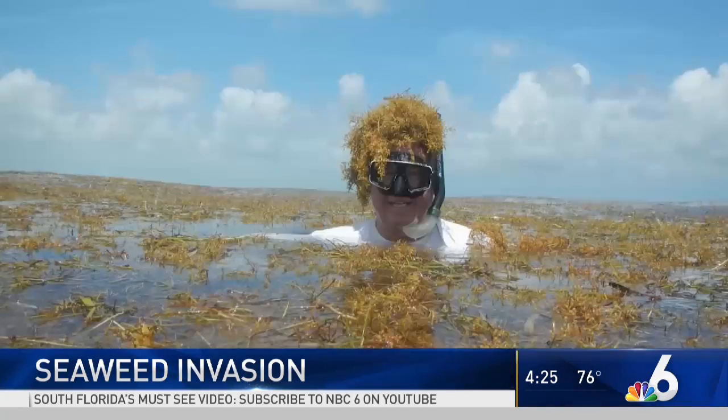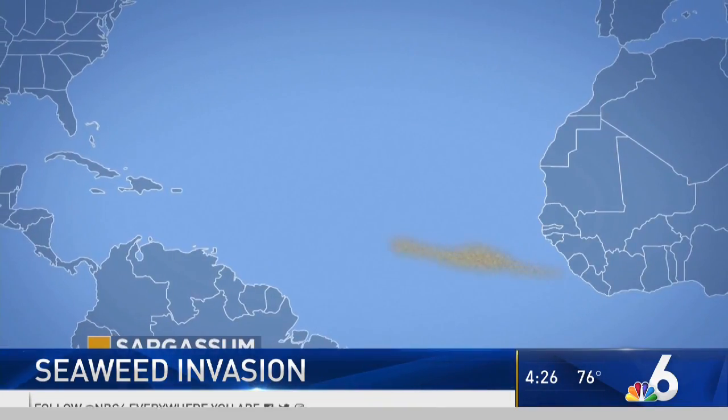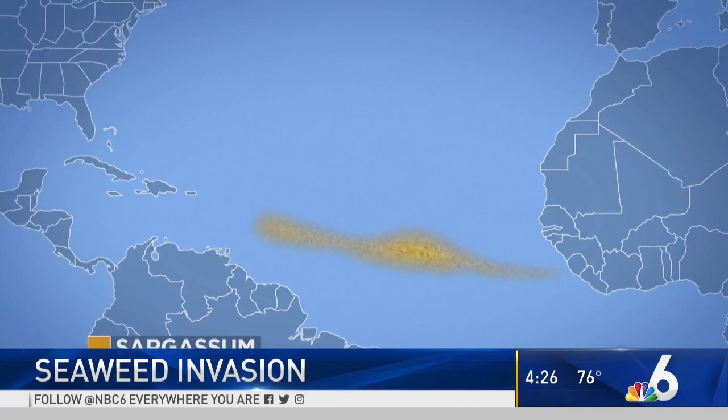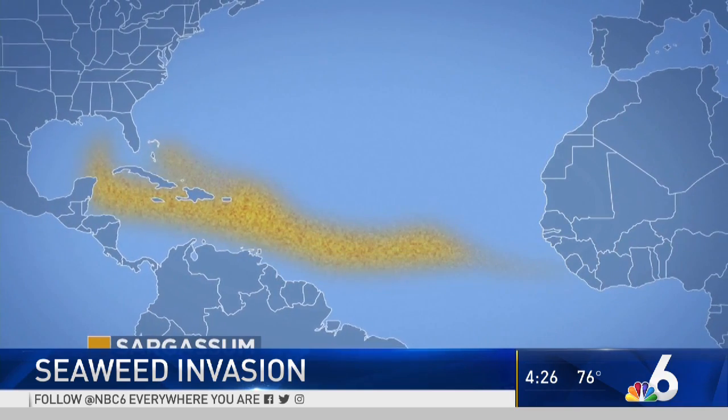FAU's Dr. Brian LaPointe has been studying the Great Atlantic Sargassum Belt for decades. That's a 5,500-mile stretch from the Gulf of Mexico to West Africa, home to more than 20 million tons of this floating seaweed.